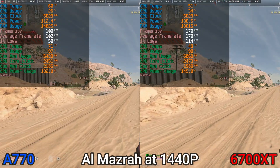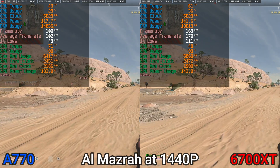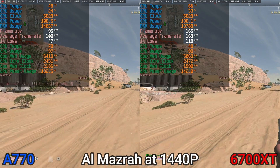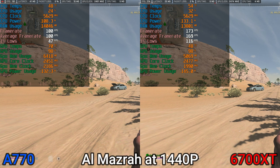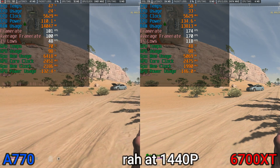Let's get started with the Arc A770 and the 6700 XT, as they're very interesting and supposed to be on a similar performance tier level. But as you can see within Warzone, that's definitely not the case. The 6700 XT is eating the A770 alive — it's using the same exact frequency and runs 20 degrees cooler, meanwhile absolutely destroying it in performance.